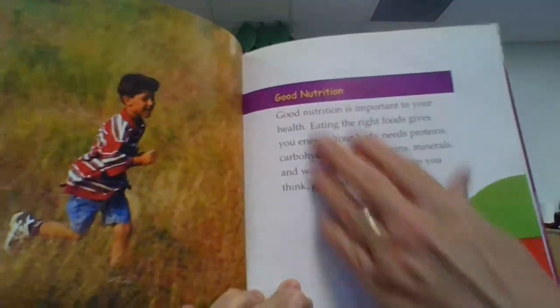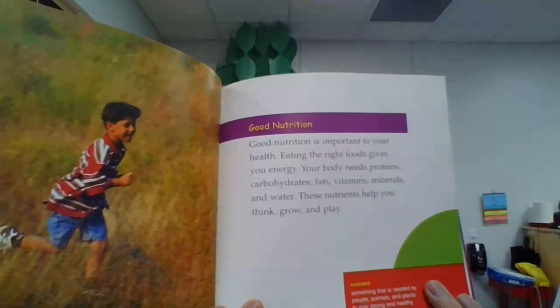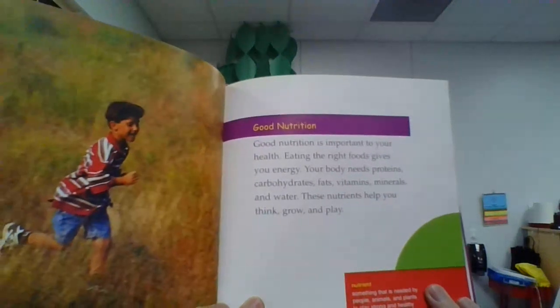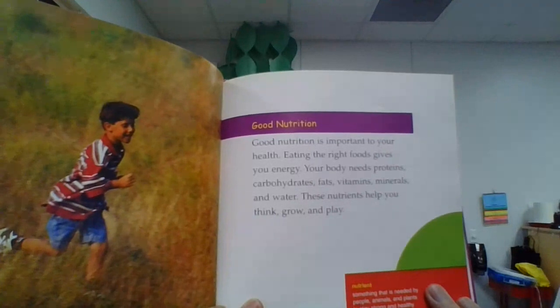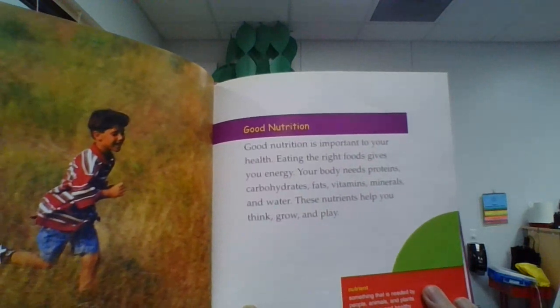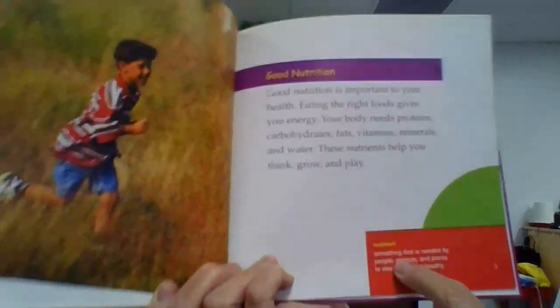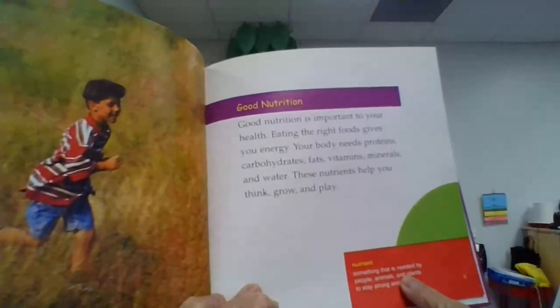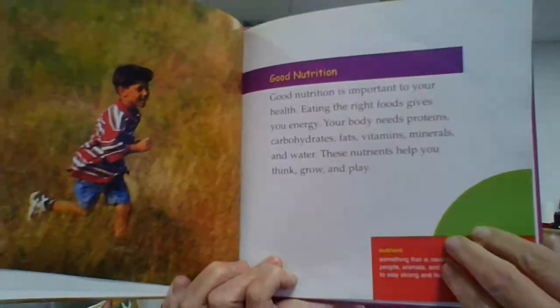I'm going to step over here so you can see the pictures, and the words are over here. Good Nutrition. Good nutrition is important to your health. Eating the right foods gives you energy. Your body needs proteins, carbohydrates, fats, vitamins, minerals, and water. These nutrients help you think, grow, and play. Down here it's telling us what a nutrient is — a nutrient is something that is needed by people, animals, and plants to stay strong and healthy. So healthy foods give us nutrients.